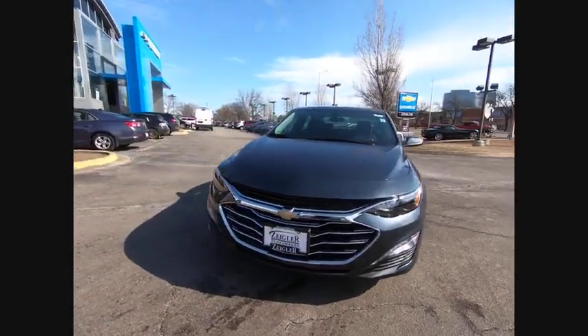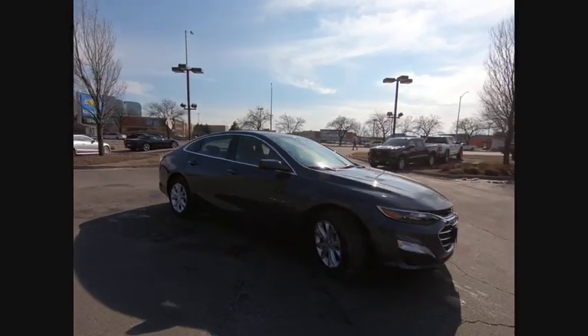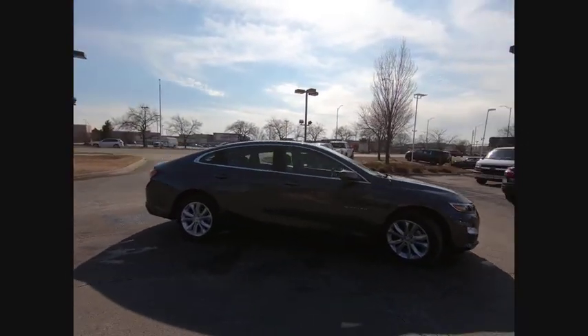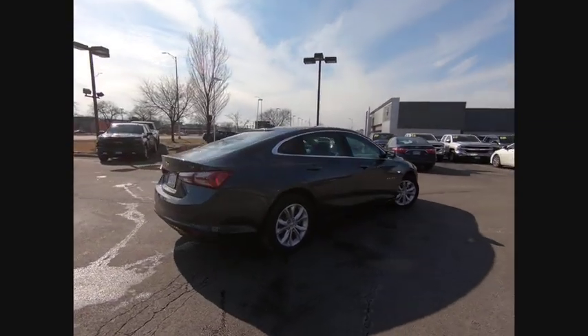Come test drive the 2020 Malibu. A combination of performance and fuel economy, the Malibu is a great commuting car. This vehicle has less than 100 miles.